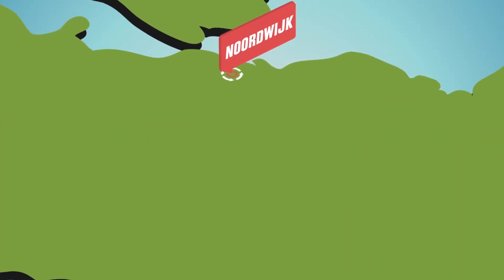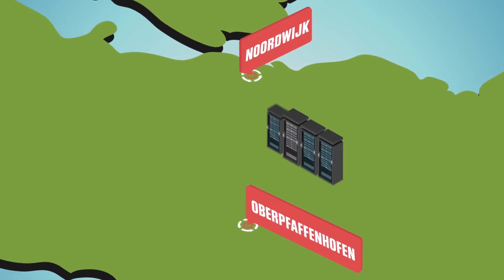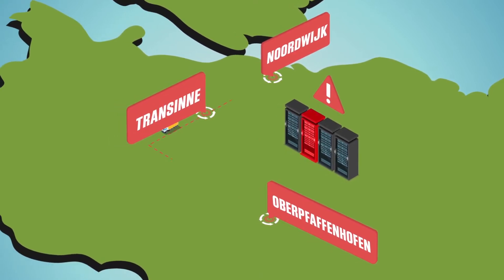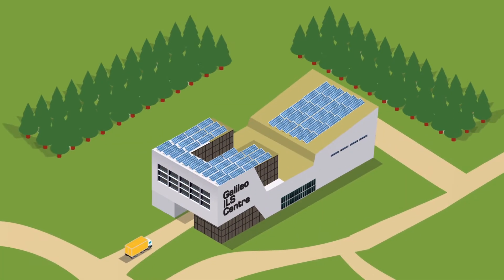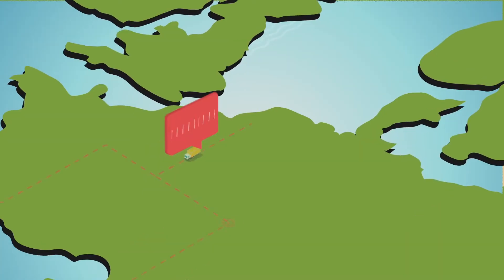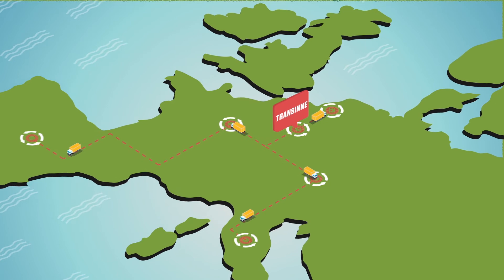For example, if the Galileo Reference Centre in Nordweg or the Galileo Control Centre in Oberfaffenhofen notice a degraded piece of equipment, they can get a spare part shipped promptly from the Integrated Logistics Centre. They can also send equipment to Transyn, where it can be reset, updated, replaced, or if it can't be replaced on-site, the component can be shipped to the manufacturer.